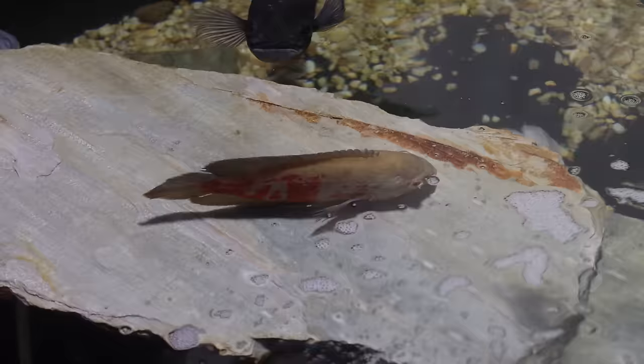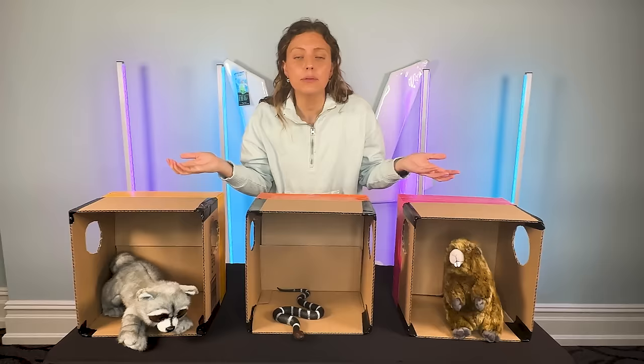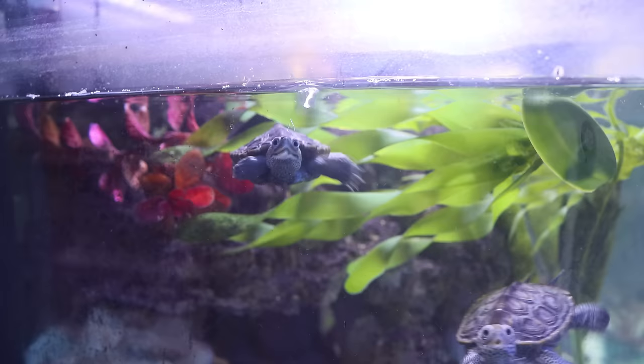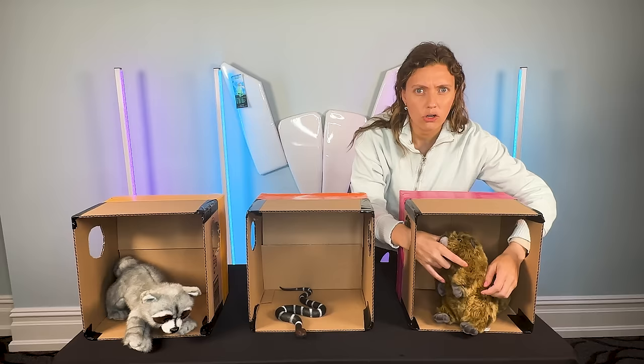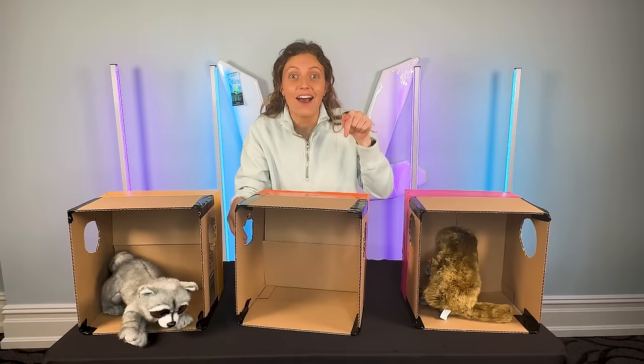To decide what animal I want, I know I need something small that will fit in a carry-on box, since I travel a lot. This 'What's in the Box' challenge will help me determine what pet to get. Going over to the first box — it has sharp teeth and a flat tail. Is it a groundhog? Let's see the next one — I know that one, it's a snake.